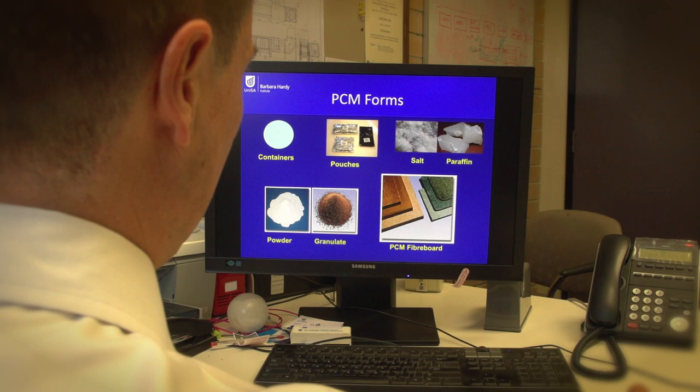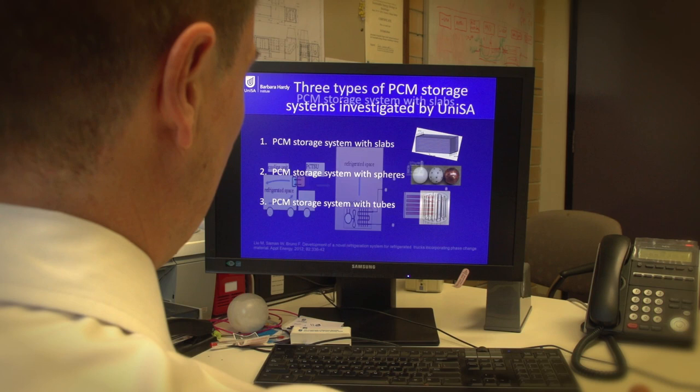One of my areas of research interests is low-cost energy storage, using phase change materials to store thermal energy — which is heating and cooling. This involves the development of these materials, the systems which contain the materials, and also the systems which take the heat in and out. Another area of research interest is energy in buildings, specifically reducing the energy associated with air conditioning buildings.